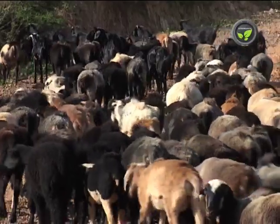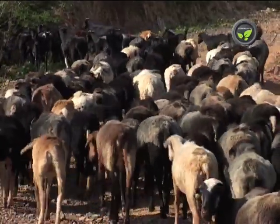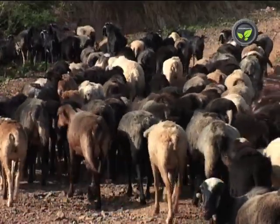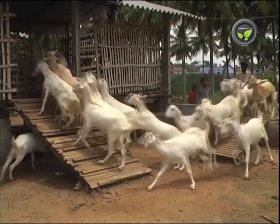Vaccines are available for all these diseases. Prepare a schedule of vaccination and follow it without fail. Hence, the stall-fed goats escape most of these diseases.